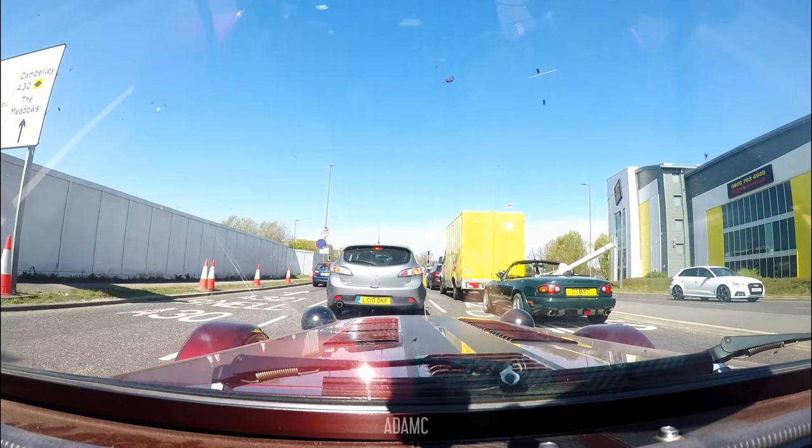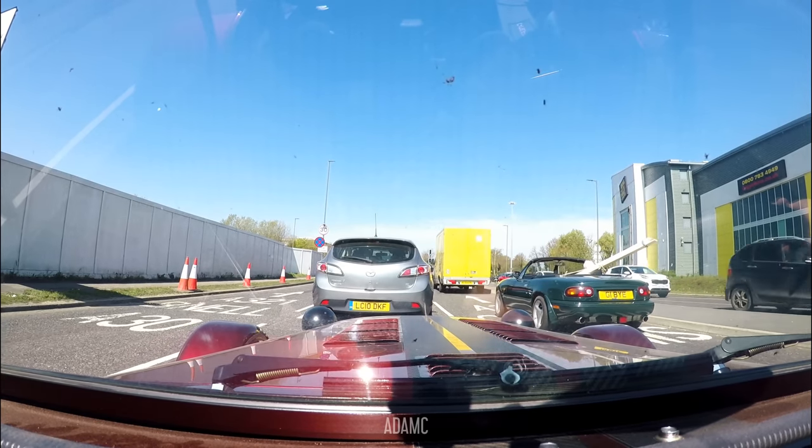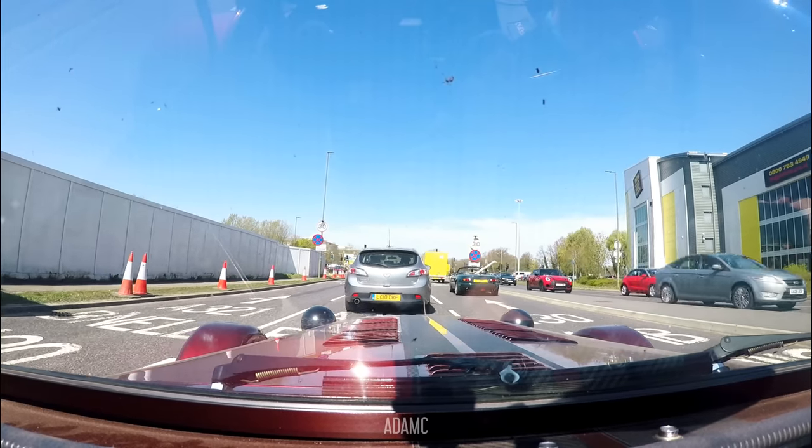That MX5 has bought himself some timber — he's used his convertible to the extreme. It's infinite roof space.